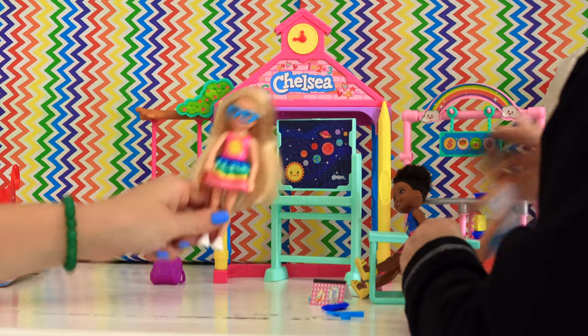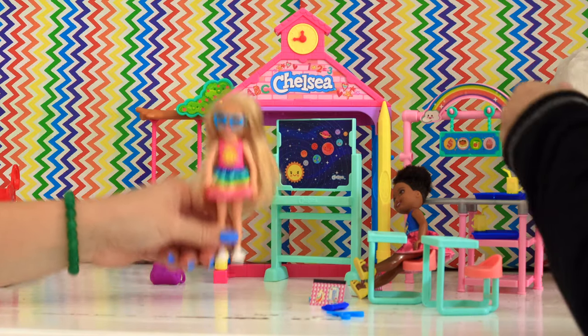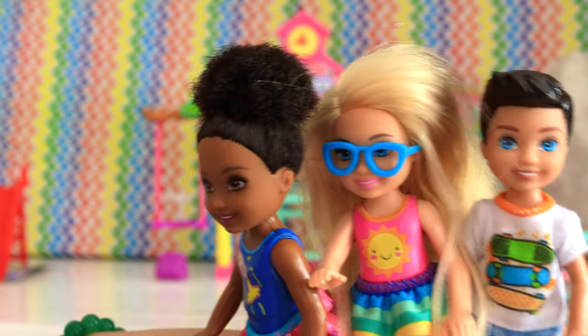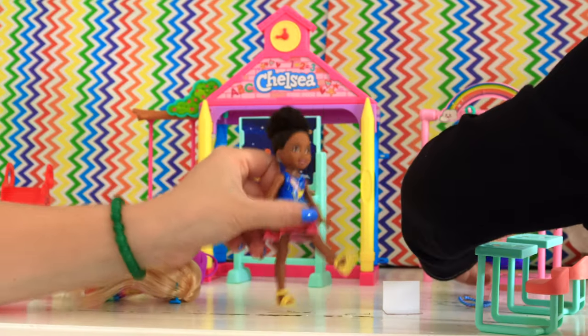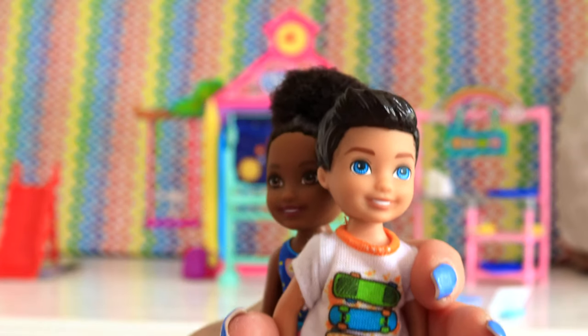A B C D E F G, H I J K L M N O P Q R S T U V W X Y and Z. Now I know my ABCs, next time won't you sing with me?